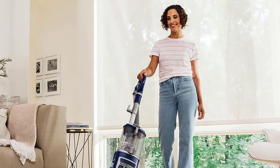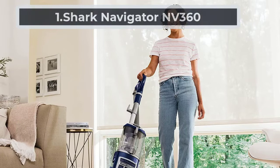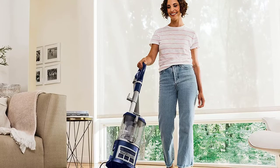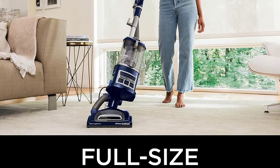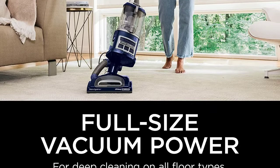Starting at number one: the Shark Navigator NV360. The feature that stands out about the Shark Navigator is its power, because bed bugs are very good at clinging to fabric and can be hard for any vacuum to pick up, which is why you'll need one with a strong motor. The Shark Navigator NV360 is a powerful and versatile machine with the power to deep clean carpets and tackle bare floors with its powerful suction.